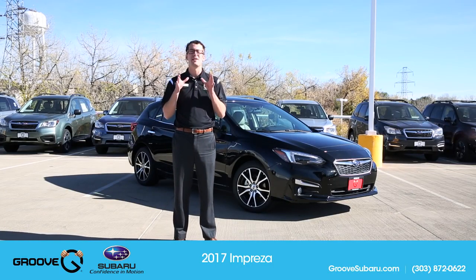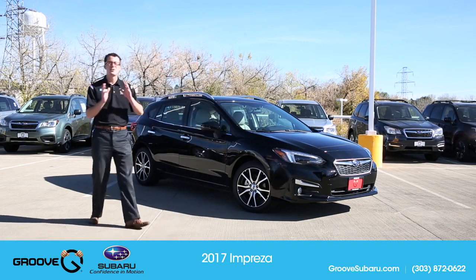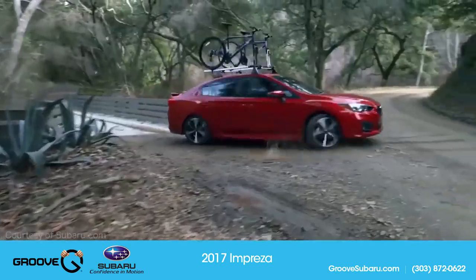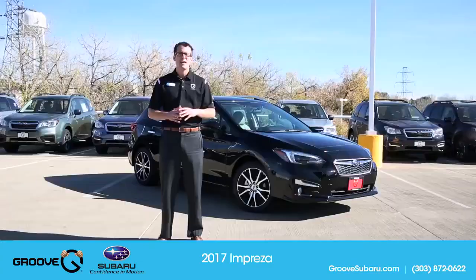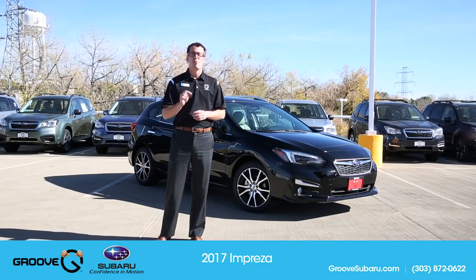This is the future of Subaru — the new 2017 Subaru Impreza. As you can see just by looking at it, almost nothing is the same; this is a true redesign of the Impreza. It's going to start being made in Lafayette, Indiana, and it's using the new global platform.